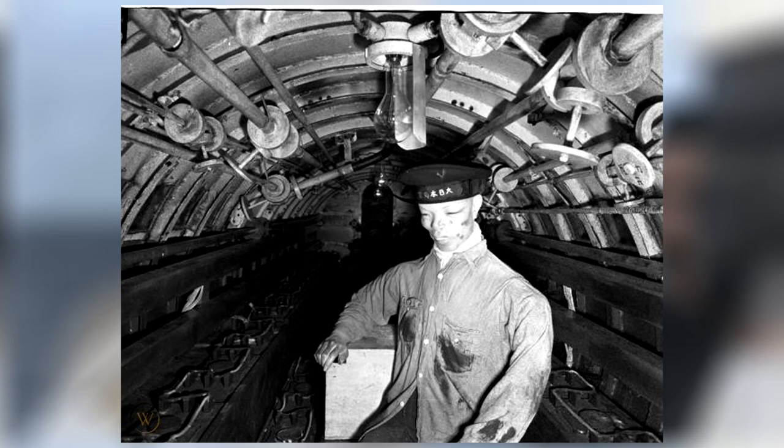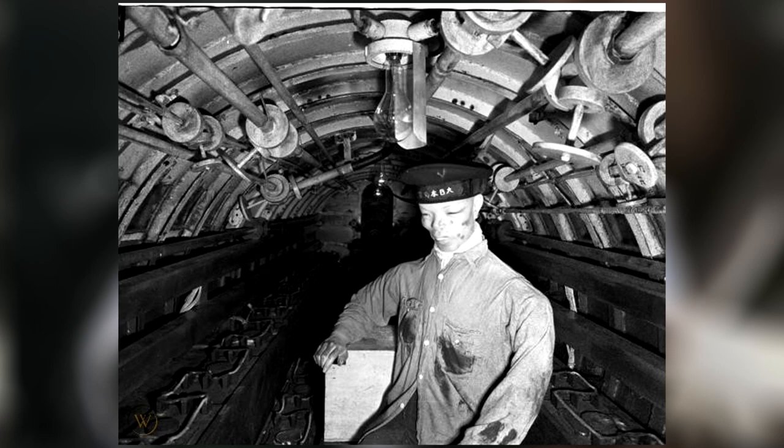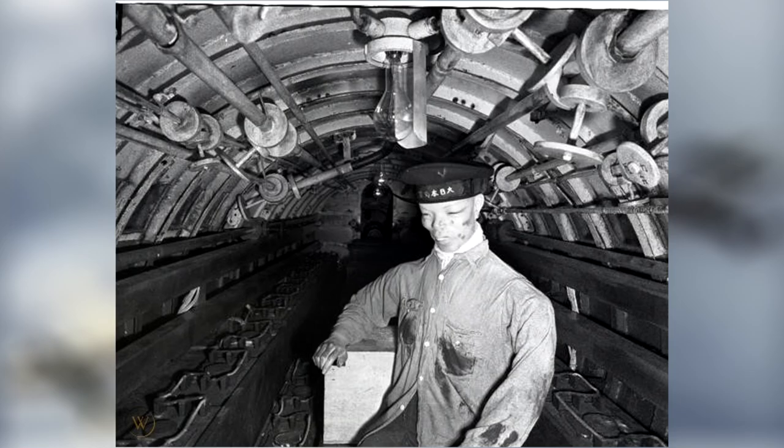These vessels were ingenious, but far from infallible, with the relatively young technology often suffering failures. Nothing demonstrates this point clearer than the December 7th, 1941 attack on Pearl Harbor.